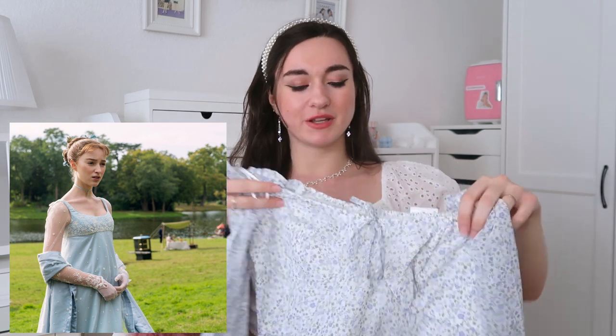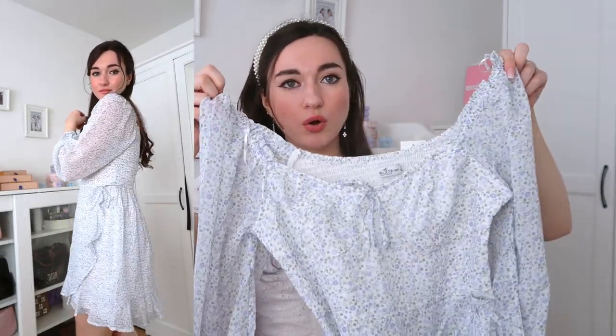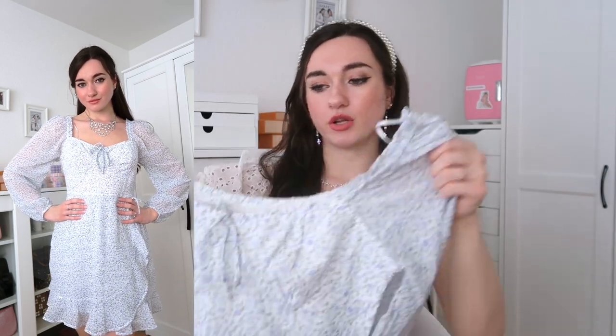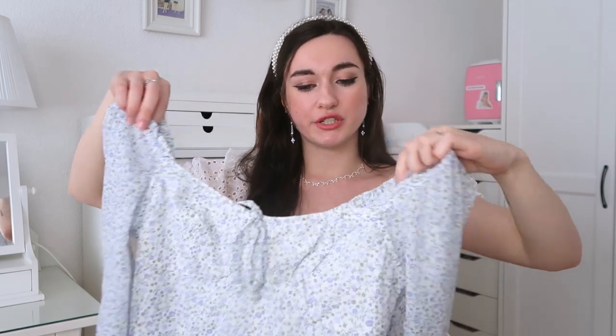This next dress is from Hollister — this reminds me so much of Daphne. I associate Daphne with light blue one hundred percent. Around the bust area it really reminds me of Bridgerton — long sleeves with sheer, kind of sleeves. The neckline is super Bridgerton, much more than the previous dress. I got it in a 36 and I got it in a smaller size after first trying it on. I'm still debating whether to keep it because I also got it in another color.